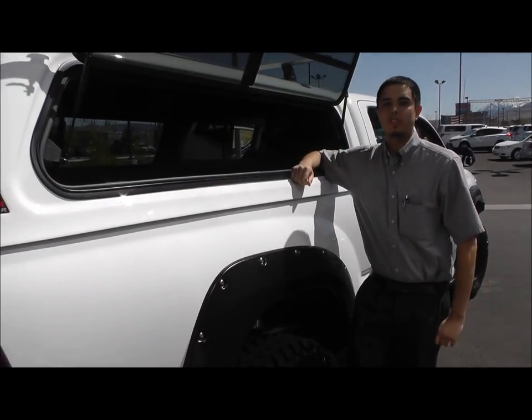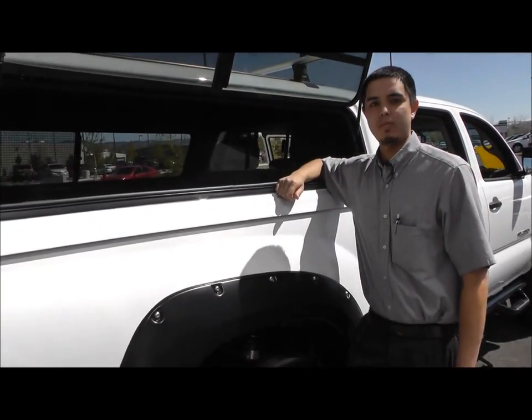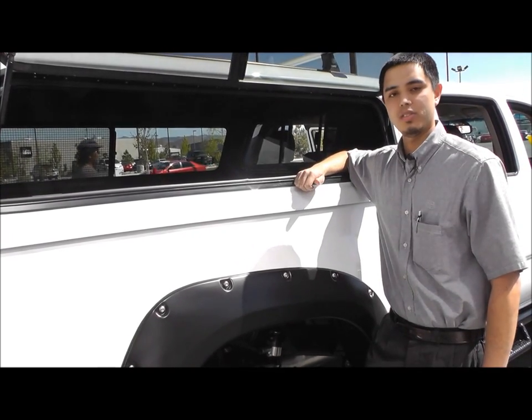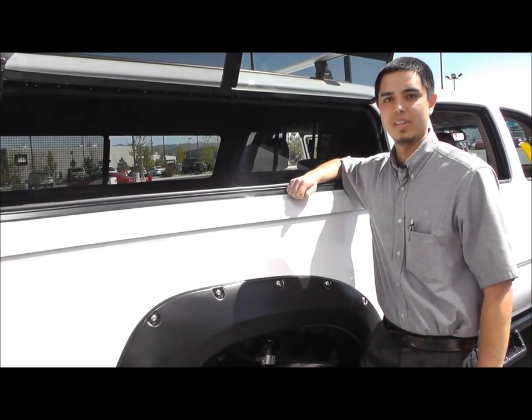If you have any questions on this truck please feel free to come by Reno Toyota. We'll be happy to answer any questions you have, and if you're looking at this type of package on any other truck we could definitely do all makes and models. Thank you very much.